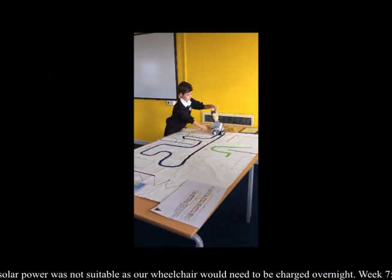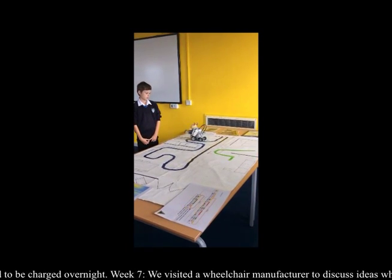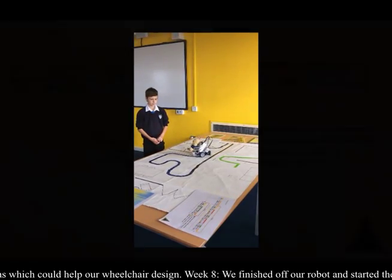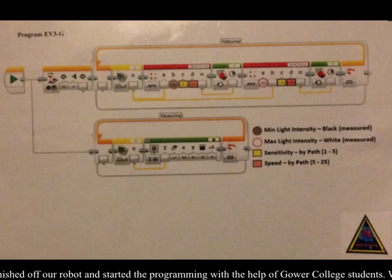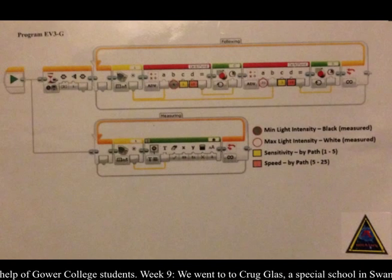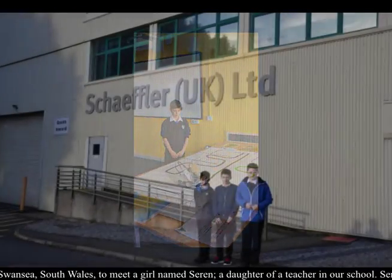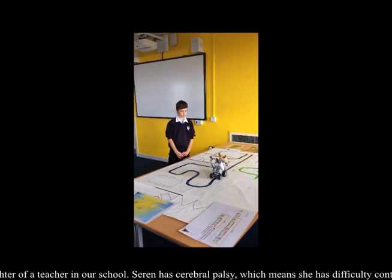This is our robot in action. In the programming interface, the L represents the sensor, the red represents the equation, and the green shows the motors. As you can see, there's a small number represented on the different colored lines — four is shown for the black lines and 30 is shown for the white lines, so it can detect the difference between the white and the colored line on the floor. The yellow is how fast it turns on the corners — the sensitivity — and the speed is how fast it goes generally on the straight lines.